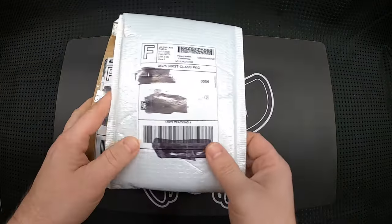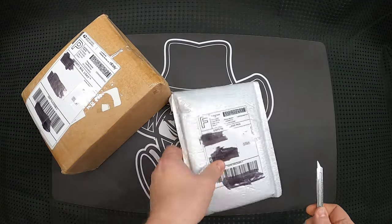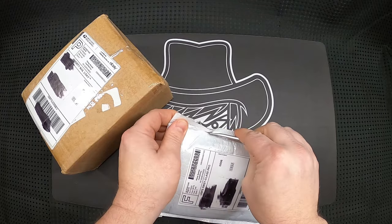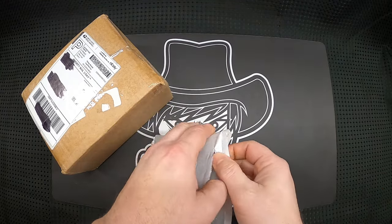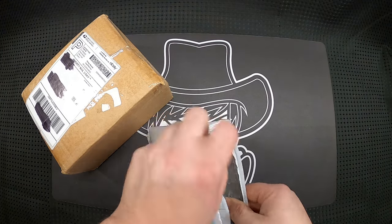Welcome back everybody. Today I just have a couple things that I recently ordered off eBay. The video is really about the second item, but this one came at about the same time, so I guess we'll just go ahead and open it. I probably paid a little too much for this one, but it's something I just stumbled across.